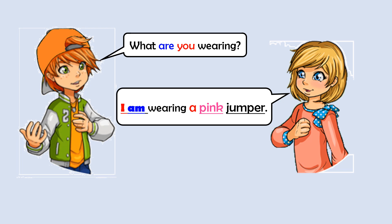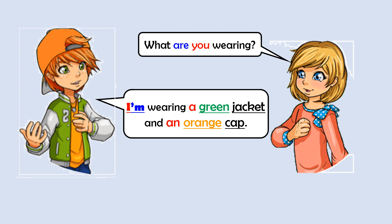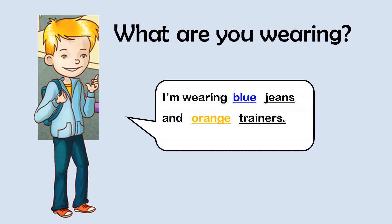I am wearing a pink jumper. What are you wearing? I'm wearing a green jacket and an orange cap. What are you wearing? I'm wearing blue jeans and orange trainers.